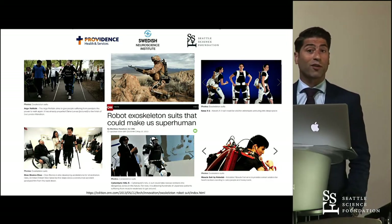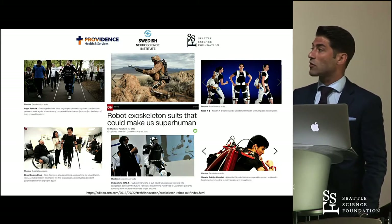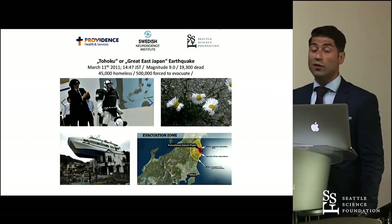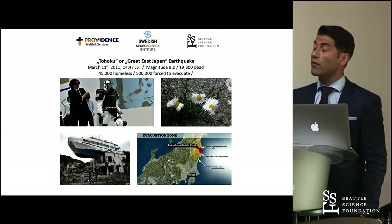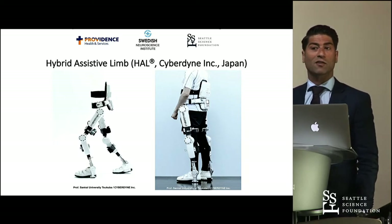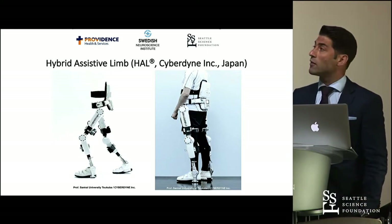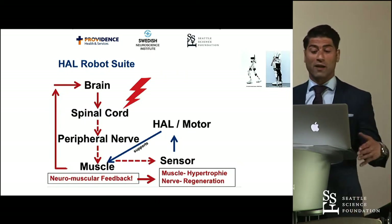This newspaper article is already five years old, showing several different exoskeletons for several different applications. Amongst others, the HAL exoskeleton in the middle on the bottom was used during the Fukushima catastrophe, where you can still find those mutated daisies on the top right side. The HAL exoskeleton is unique because the others are passive exoskeletons where the patient has to shift balance to lean forward to initiate motion. HAL uses an EMG-based neuromuscular feedback system.